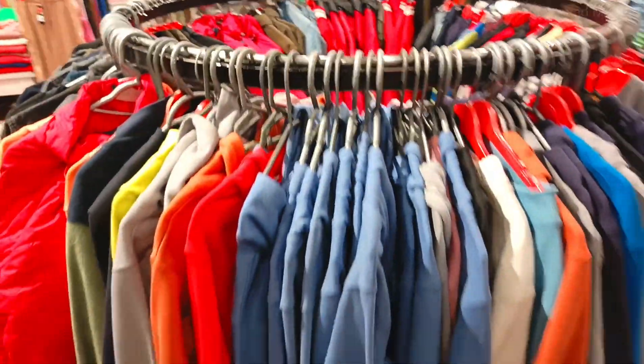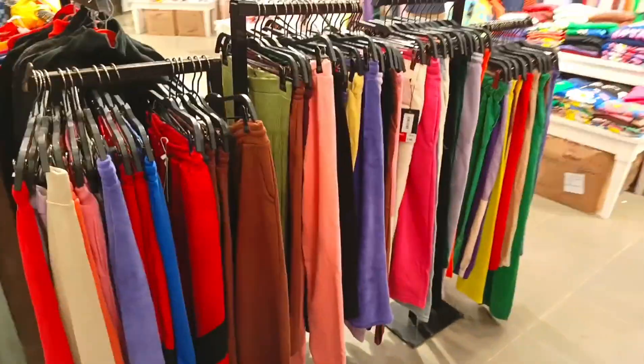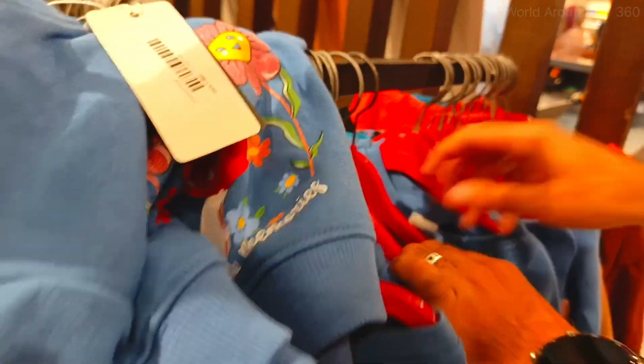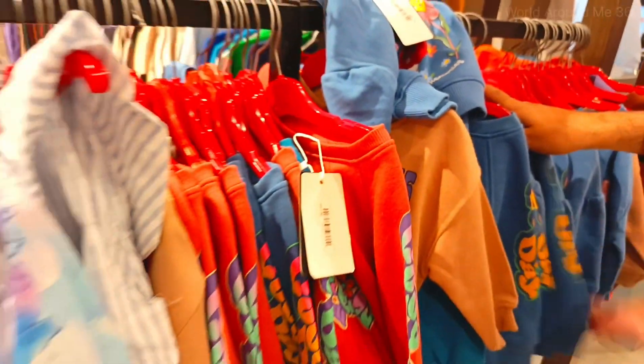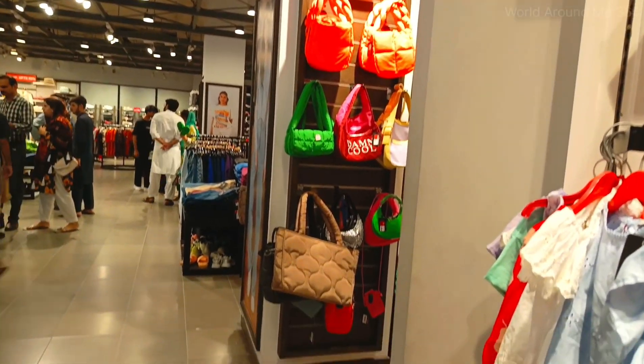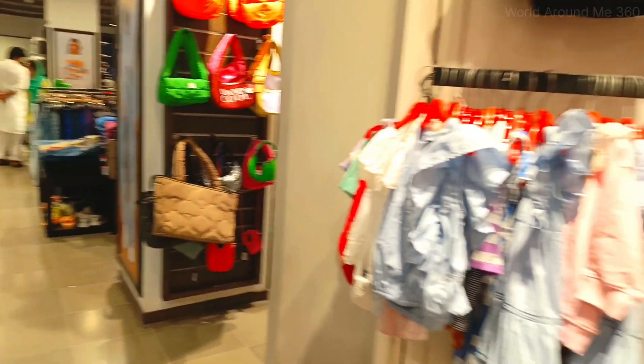Anyway, this is the whole children's section as I have shown you. The prices are very reasonable — you will also get items at 400, 500, 700, 800, 900. You will get good stuff. You can also buy bags for girls and shoes.